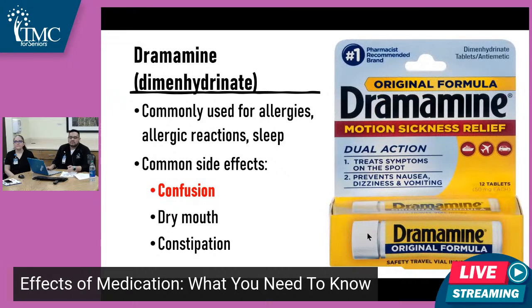Another medication to mention is Dramamine. A lot of people use this for motion sickness. It has the same effects as Benadryl — it can cause confusion, dry mouth, and constipation. Some people also use it for allergies or sleep because it will make you drowsy. It's most commonly sought out for motion sickness, but keeping in mind it can have those side effects and interact with other medications you're taking.